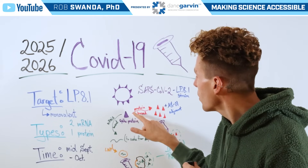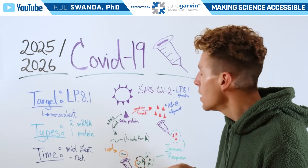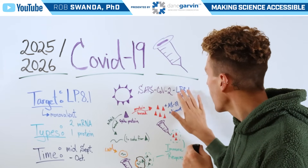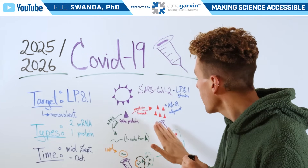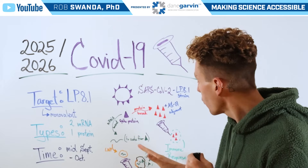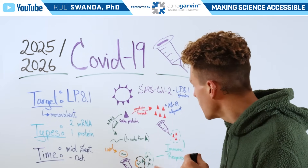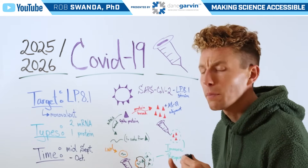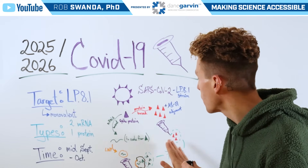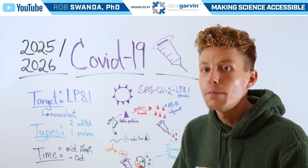If we follow the protein-based method, that mutated protein information is going to be grown in culture, accumulating a lot of that mutated spike protein associated with LP.8.1. Then that isolated protein is going to be combined with an adjuvant known as ASO1, formulated into a vaccine, and administered to individuals. Upon administration, our immune system is going to recognize that those mutated proteins don't belong, and elicit an immune response so that if it comes in contact with that mutated protein on a SARS-CoV-2 virus in the future, it'll know to attack it and protect us.